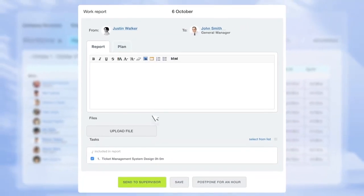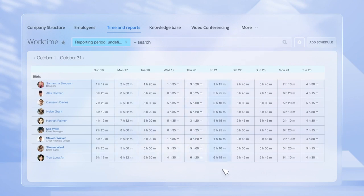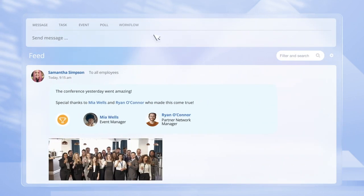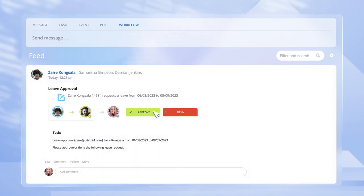Last but not least is our HR and automation module. With its help, you can collect task reports, manage work hours and attendance, track employee efficiency and KPIs. This ties in perfectly with our workflow automation capabilities, allowing you to streamline standardized processes like leave requests, purchase requests, expense reporting, and more.